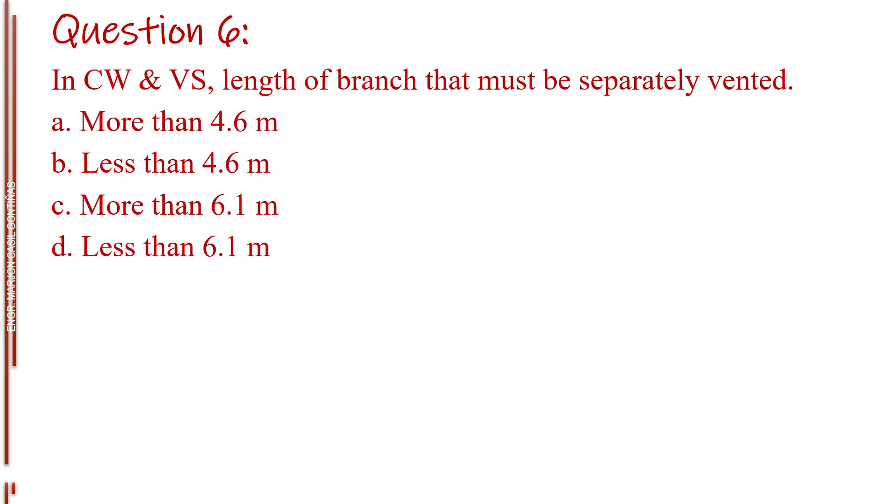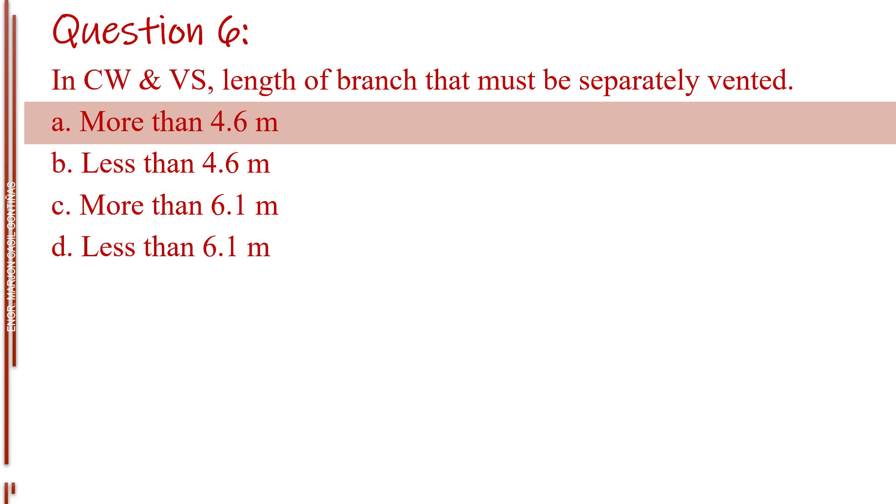Question number six. In CW and VS, length of branch that must be separately vented. Letter A, more than 4.6 m. Letter B, less than 4.6 m. Letter C, more than 6.1 m. Letter D, less than 4.6 m. The answer is Letter A, more than 4.6 m.